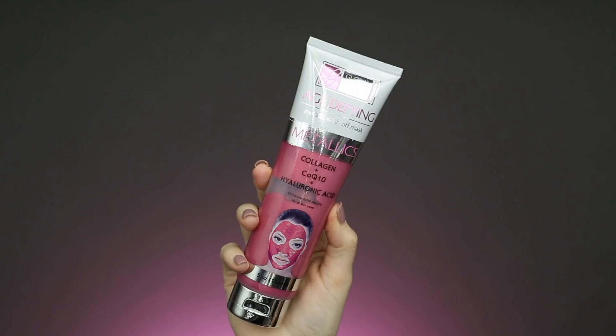They also sent me another metallic mask — the Age Defying Metallic Mask, which is like a pink version of the other one. This one has collagen, CoQ10, and hyaluronic acid. The collagen helps revive skin elasticity and minimizes fine lines, wrinkles, and crow's feet. CoQ10 is an essential antioxidant that provides the energy source for cellular renewal. Hyaluronic acid has excellent water retention capabilities to keep skin hydrated and alleviate visible dryness. I'm definitely going to be using the pink one soon in an Instagram video.